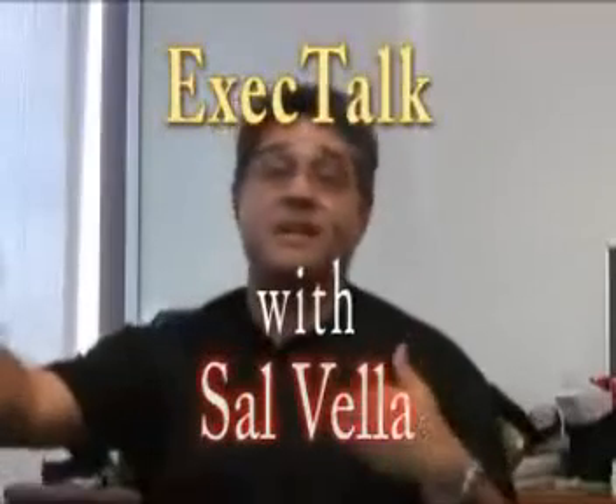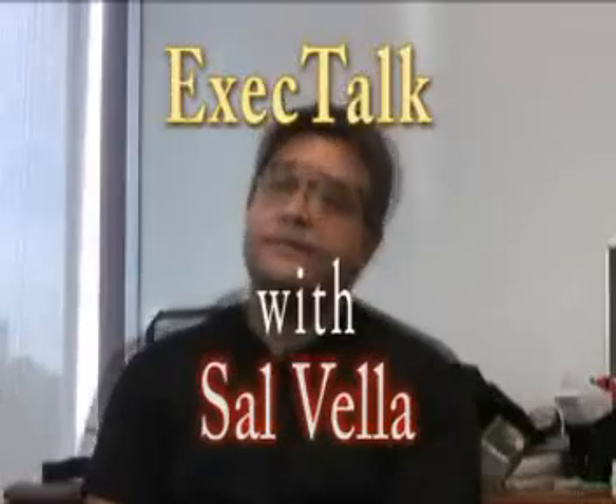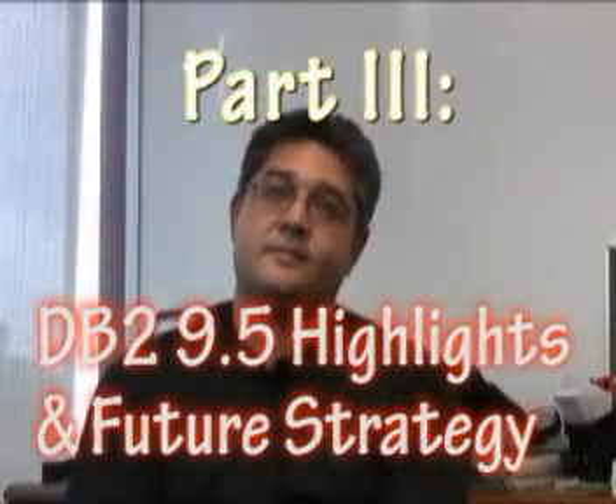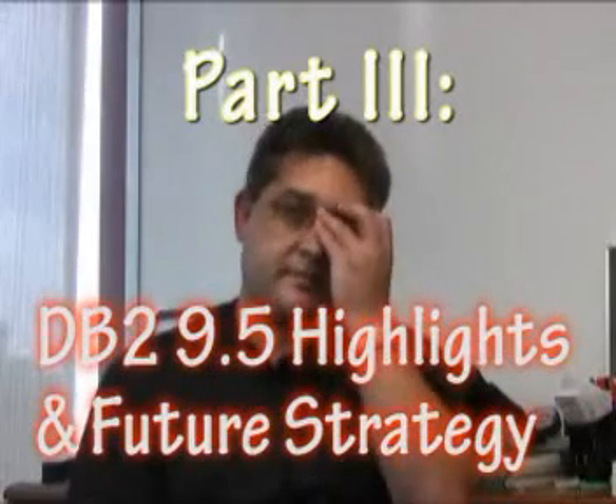What if we could save two million bucks and use it to advance other projects? So you said that DB2 Viper 2, also known as DB2 version 9.5, is going out the door pretty soon.